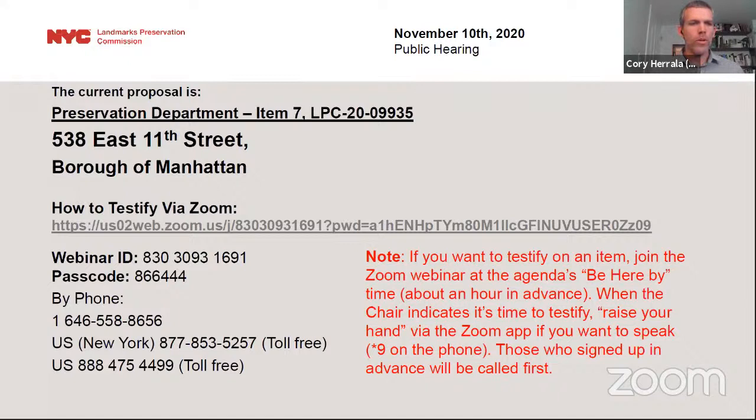The first item after lunch is item number seven, LPC 20-09935, an application for a Certificate of Appropriateness in the Borough of Manhattan, Block 404, Lot 23. 538 East 11th Street, the Free Public Baths of the City of New York, East 11th Street Bath, individual landmark. A Neo-Italian Renaissance-style building designed by Arnold W. Brunner and built in 1904-05. The application is to alter the facade.